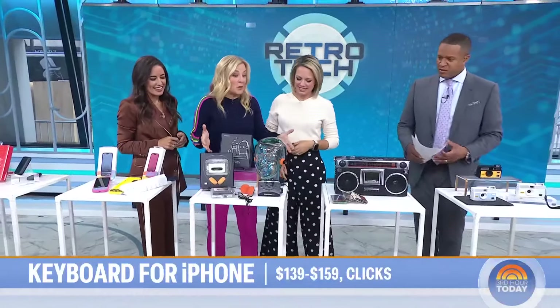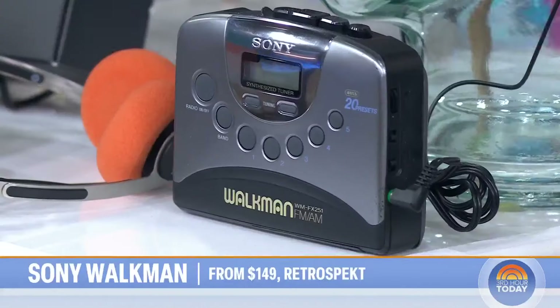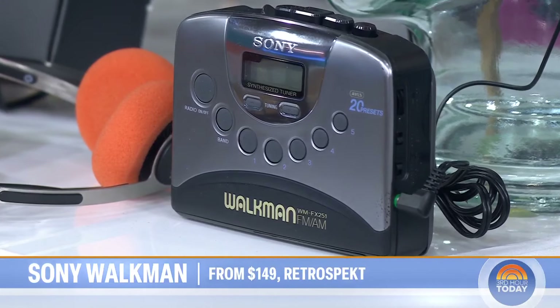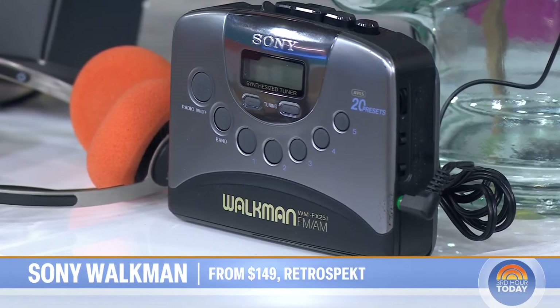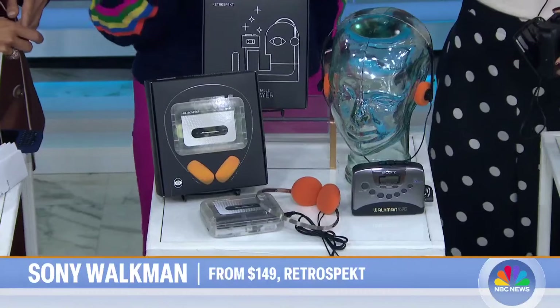Speaking of sounds and what's hot — Sony Walkman. These retail from $100 up to $1,200. Wait, are these actual old-school Walkmans? Yes, but they've been refurbished by a site called Retrospect. It's a business out of Milwaukee, Wisconsin that takes old gadgets.